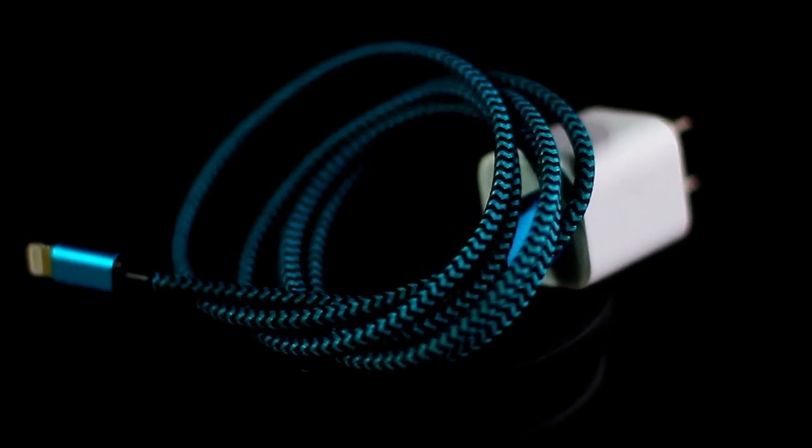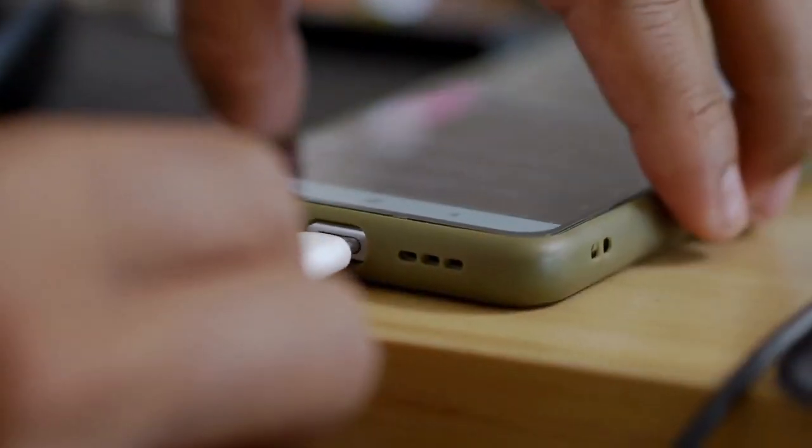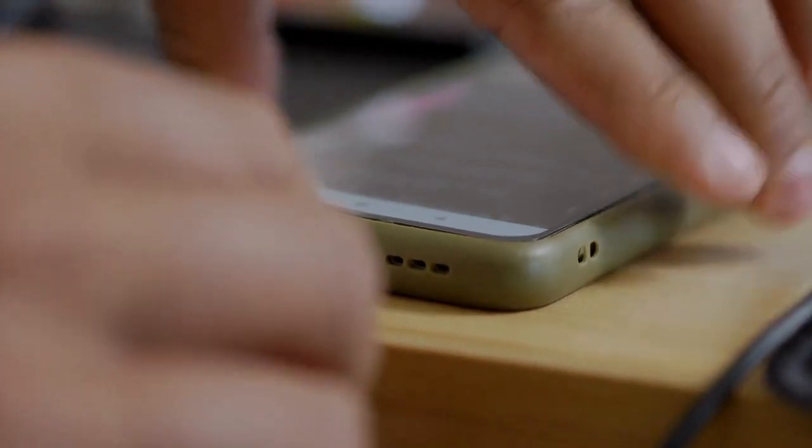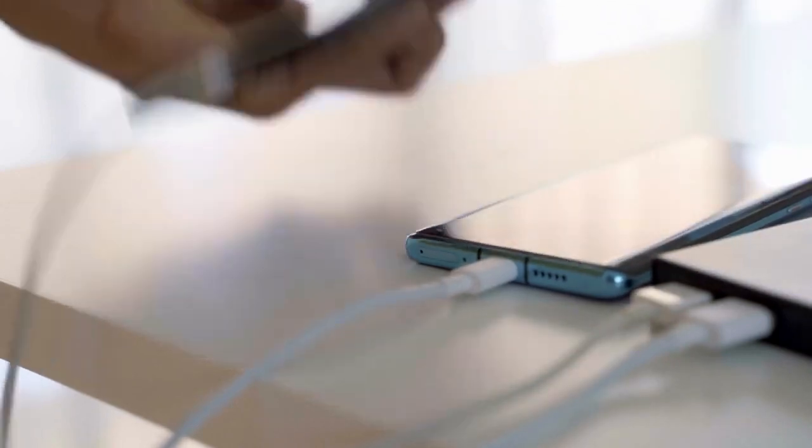Charging convenience — keep charging cables and adapters handy to ensure your devices are powered up throughout the journey. Consider a multi-port car charger to accommodate multiple devices at once.